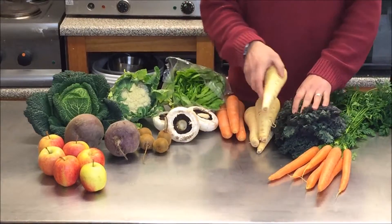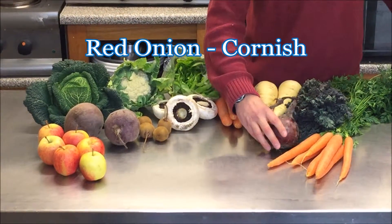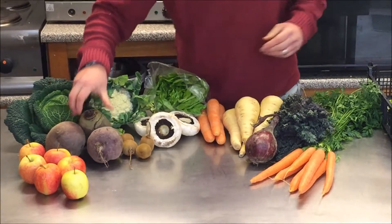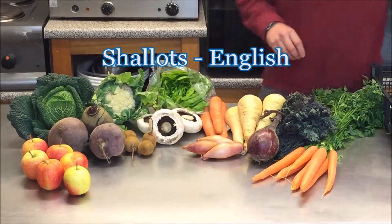A little bit more parsnip, Cornish red onion, a little bit more of the Cornish beetroot and some English savoy.